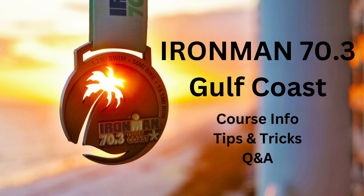Hey guys, let's get going with the Ironman 70.3 Gulf Coast course info, tips and tricks, and Q&A. Several of you have already submitted questions in advance. If you have a question now, you can submit via the GoToWebinar questions tab. I'll get to as many as I can within our allotted time. If I'm unable to get to your question this evening, I will respond via email — hopefully tomorrow, if not within the next couple of days — so you get an answer in plenty of time before the race.